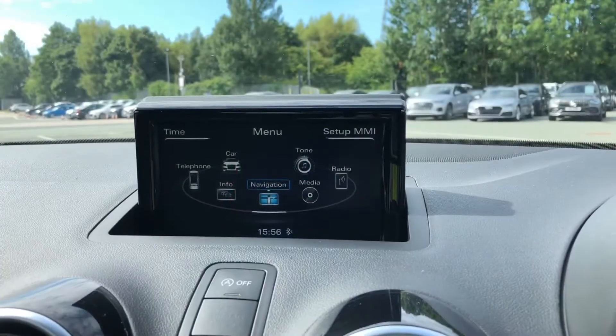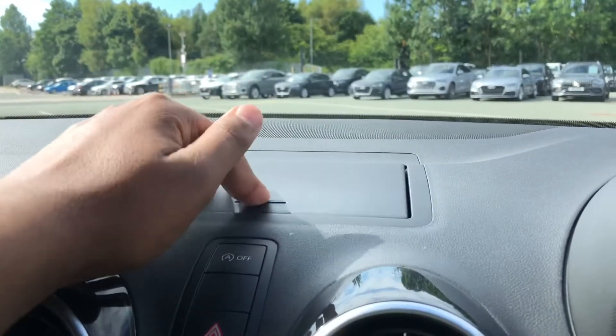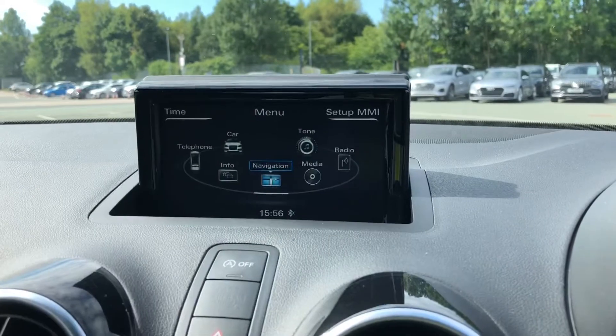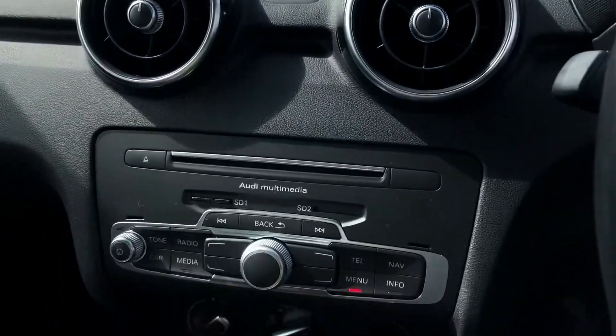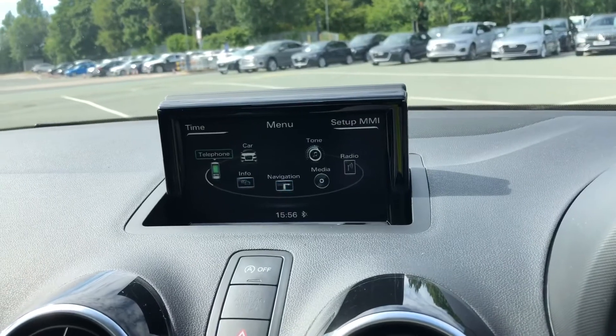As standard, we have the 6.5-inch multimedia interface colour display screen, which is also manually retractable for when you don't need it, and just pops back up when you do. On the centre console, we have the MMI controller dial, which you can use to easily navigate through the system on the move without taking your eyes off the road.